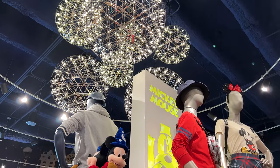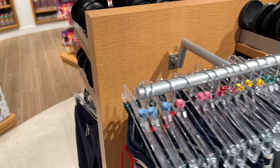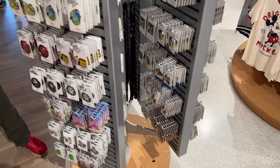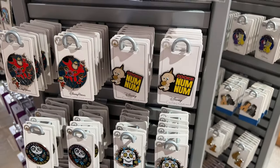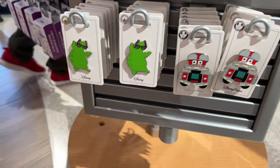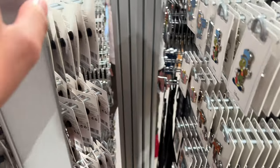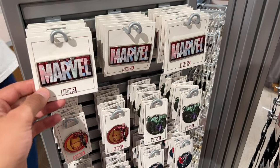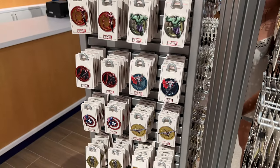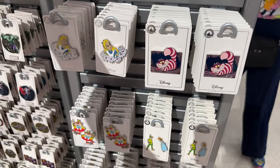I'm loving the lights in here. Pins galore here. Check out the flubber one. Oh, check out this marble pin — that's so cool. So many pins.